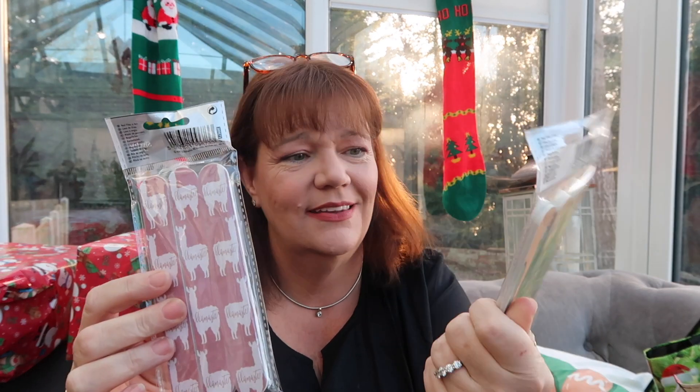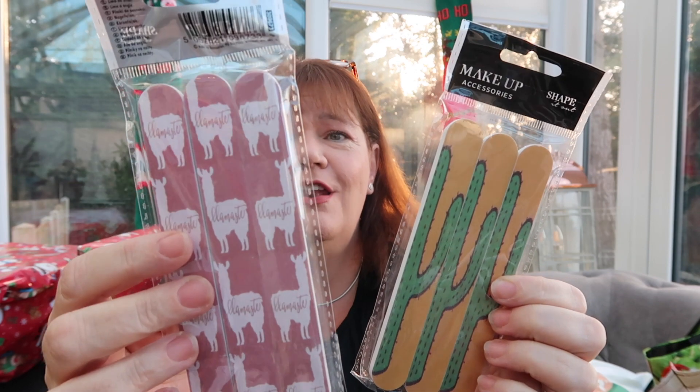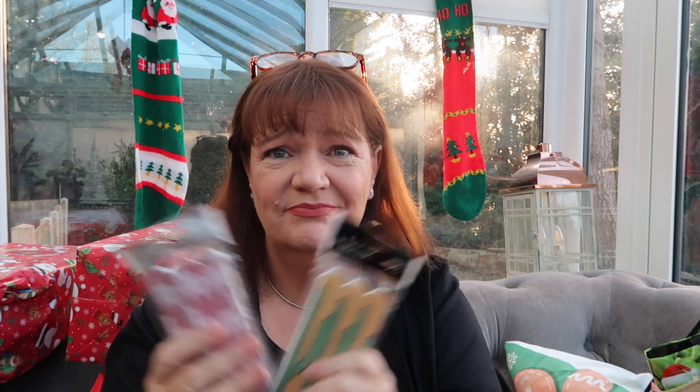Again for in the stockings for my daughters, three packs of nail files — these ones have cacti on them, these ones have llamas on them. I just thought they're a fun little stocking filler, and a pound — what girl doesn't need nail files?